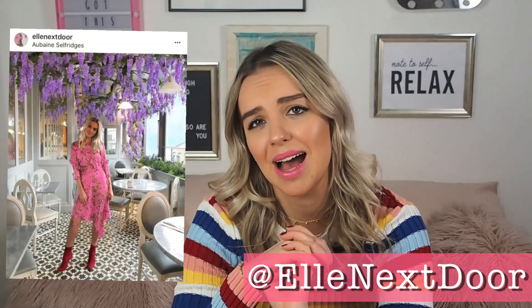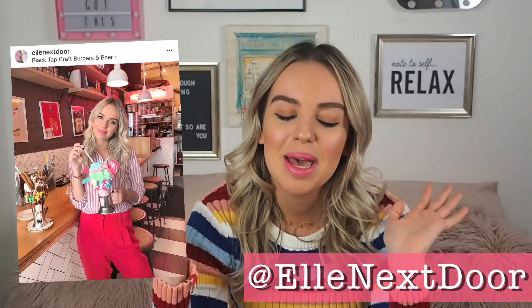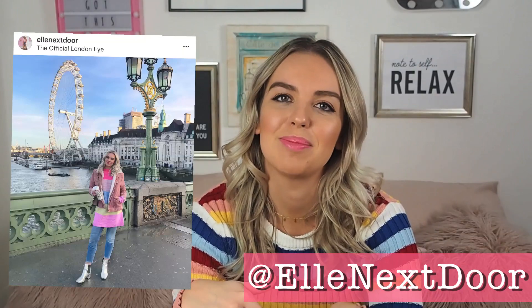As always, if you want to catch up with me, chat, DM, or comment, head over to Instagram. My blog, Twitter, and everything else is also linked below. But yeah, let's start — I'm excited about this one.